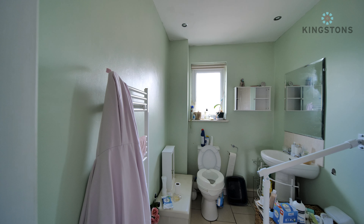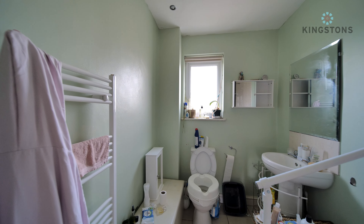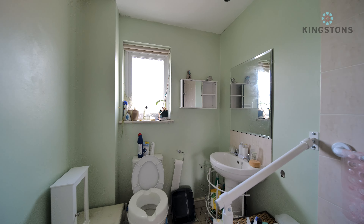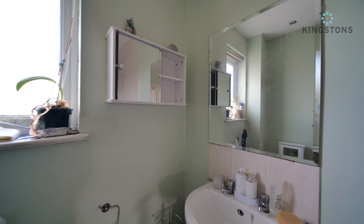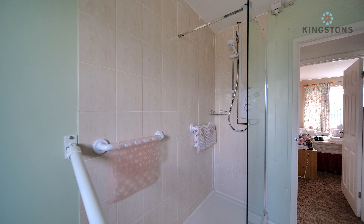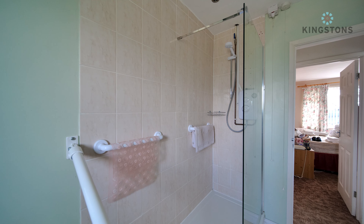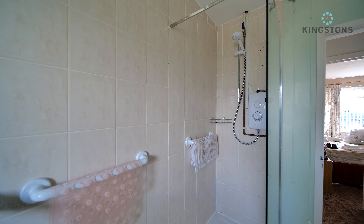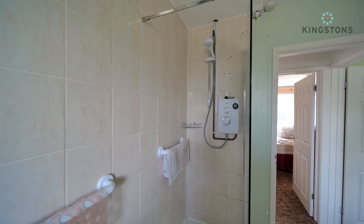Coming on through into the bathroom, we've got a lovely tile floor. On the left-hand side there's a heated towel rail, a low-level WC at the far end below a frosted window, and a pedestal wash hand basin with a tile splashback and mirror. Turning around to the right, we have an open double shower area with tiling all the way to the ceiling, a glass screen, and an electric shower.